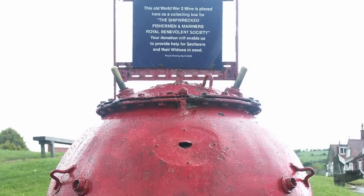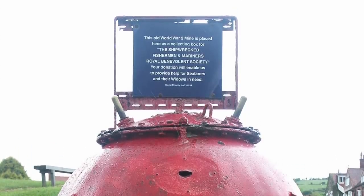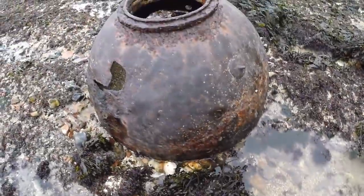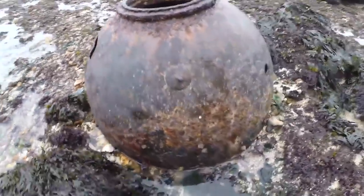But what about German mines? The German Air Force and Navy laid thousands around the British coast into supposedly mine-free channels and into the ports, to catch the unwary ships. Are any German mines used for the same purpose of collecting money for charity? The answer is yes — several German mines are still used in Britain today.